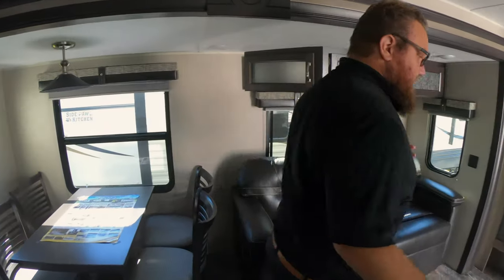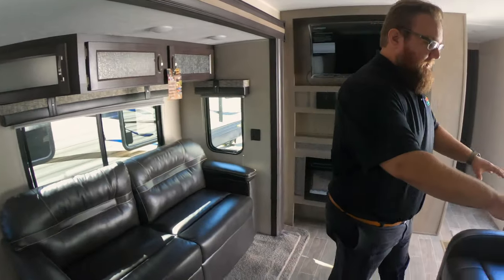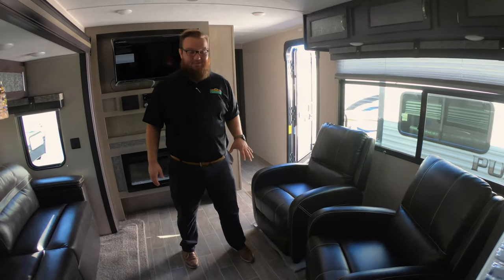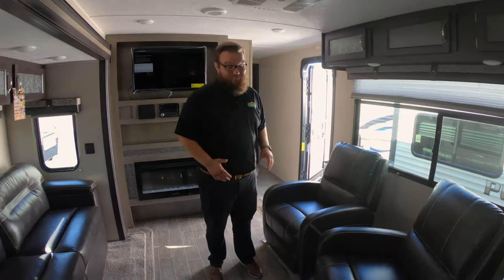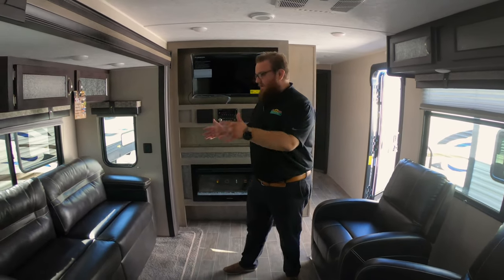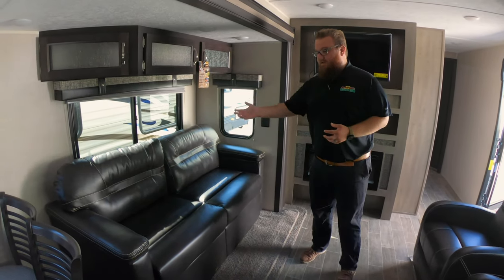Moving up into the living room, you do have two comfy recliners here. My friend has one of these and I've sat in those chairs many times — they are very comfortable. There's a huge picture window that looks right out to your patio area, and then you have a tri-fold sofa here as well, a very comfortable couch.